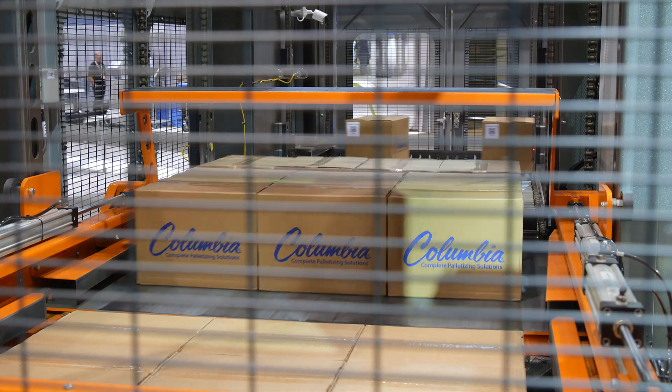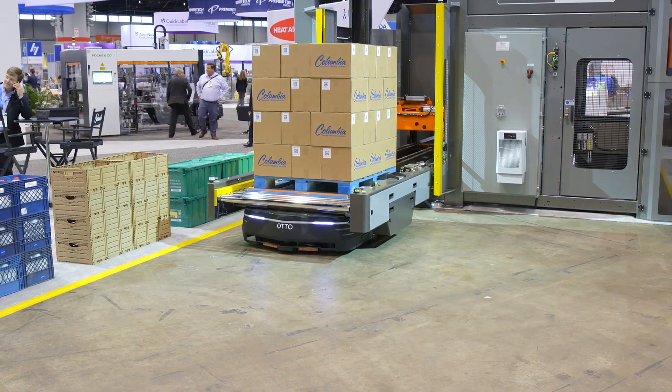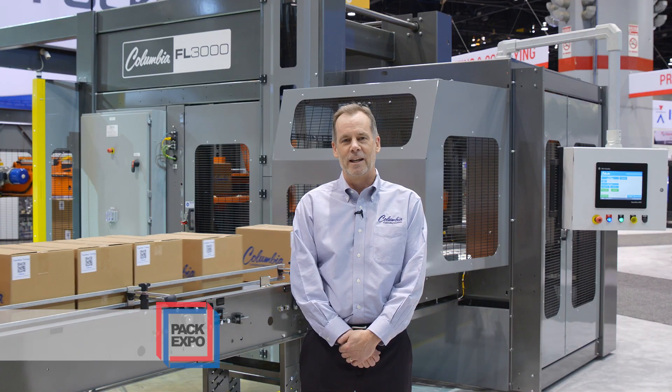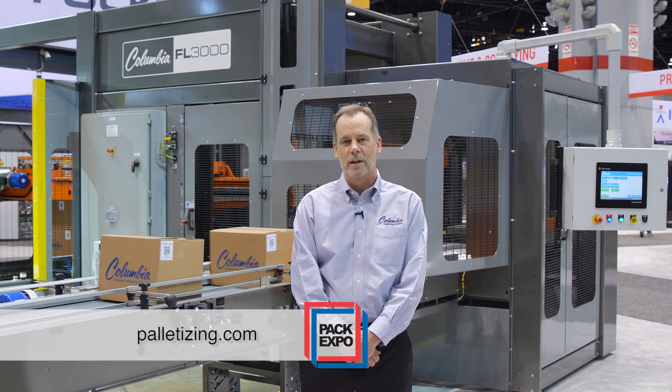All Columbia machine palletizers are equal parts safety, flexibility, and performance, made possible by combining the most standard features available, all backed by superior 24-hour, 7-day per week technical support. For more information on any of these features or the other 10 models that Columbia manufactures, please visit us at palletizing.com. Thanks for watching.